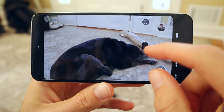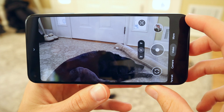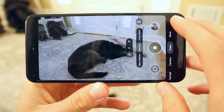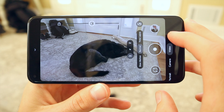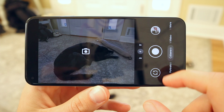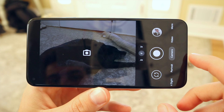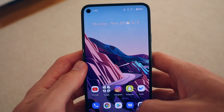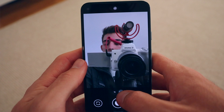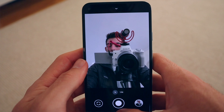Google added more video stabilization features: standard stabilization as default, locked mode for zoom shots on a tripod, active stabilization for when you're running or in a bumpy car ride, and cinematic pan for slowly panning to a subject. Google has stepped up their video game, though it's still not as good as iPhone — but they're clearly putting time and effort into improving it. Night sight is now automatic: if the phone senses you need it, it automatically saves the night sight photo without you having to go into settings.